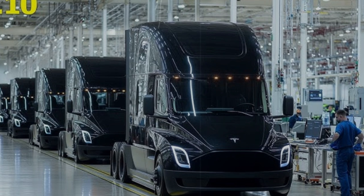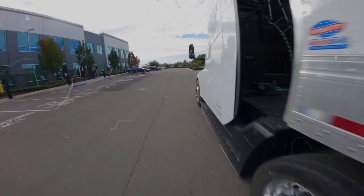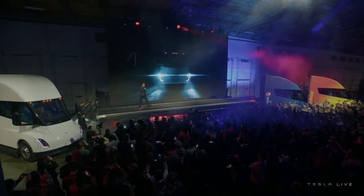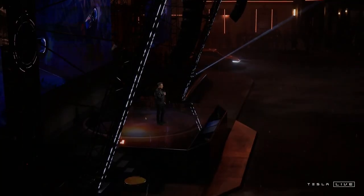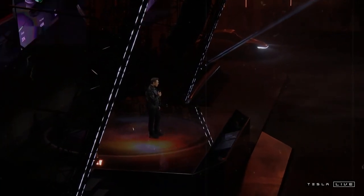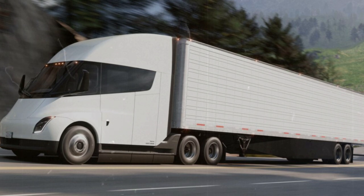The Tesla Semi also offers a serious economic edge over traditional diesel trucks, even in tough real-world conditions. In some scenarios, it might even compete with rail transport in terms of efficiency and cost. But bringing the Tesla Semi to life was far from simple — it's not just a matter of adding batteries and an electric motor. Under Elon Musk's ambitious vision, creating an electric truck that could truly disrupt the industry meant overcoming major engineering and manufacturing hurdles, with the end goal being a vehicle that's not only innovative, but also reliable, scalable, and built to handle the demands of modern freight logistics.